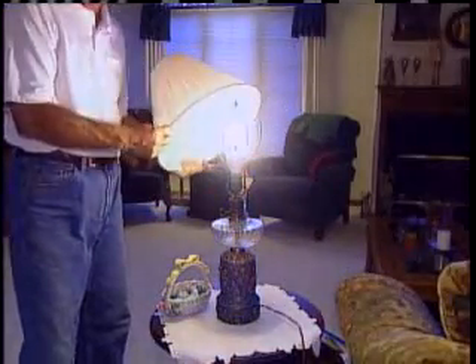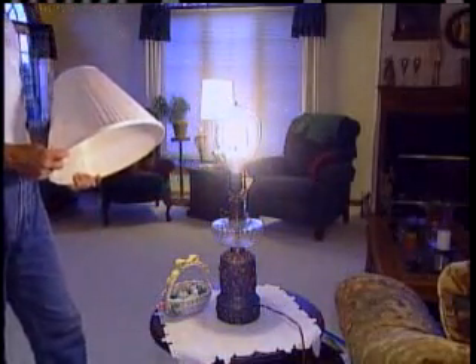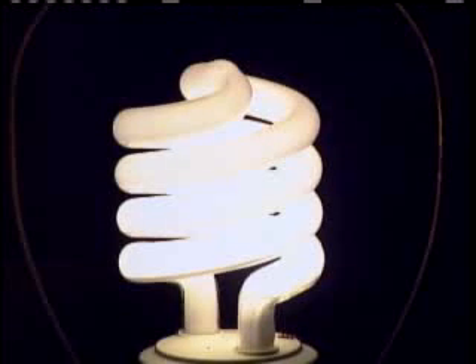When you get to be our age, brighter lighting makes things easier to see. We have upped the lumens, or light output, in our fixtures since a CFL uses about 25% of the power of a regular light bulb.